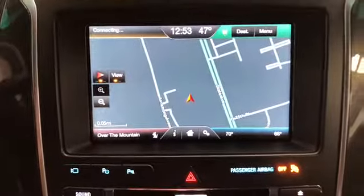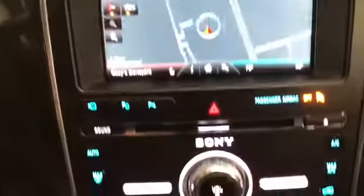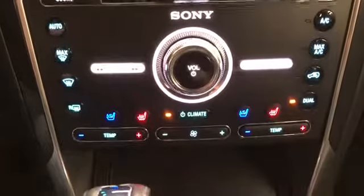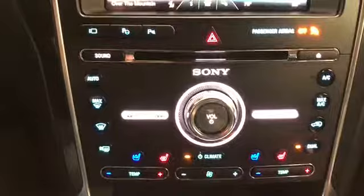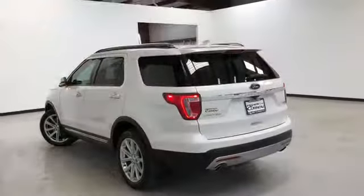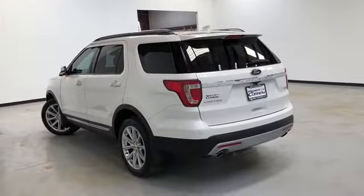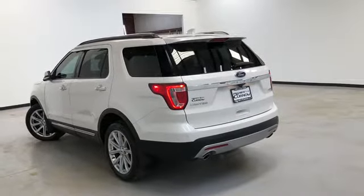It's equipped with navigation, rear backup camera, stereo controls, dual-zone climate control, heated and air-conditioned front seats, black leather throughout. This one has a third row. This vehicle comes equipped with a multi-function remote, which includes remote start and remote power liftgate.